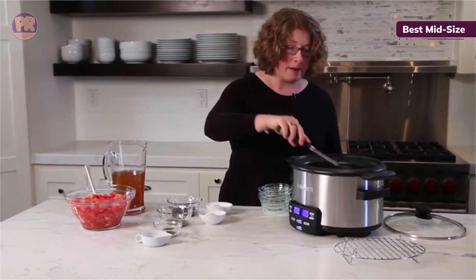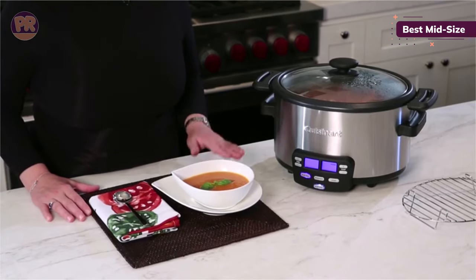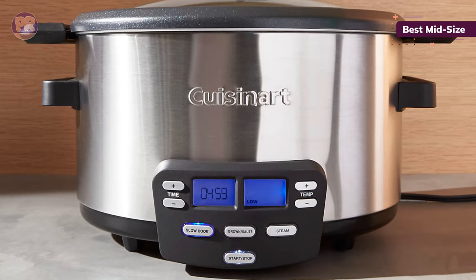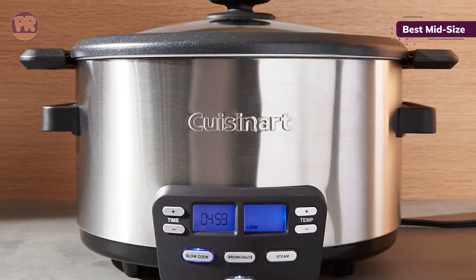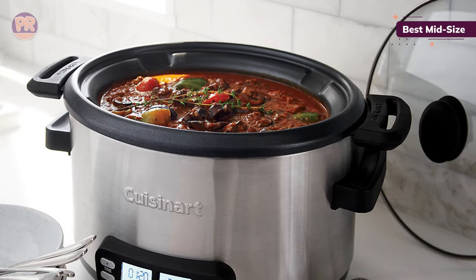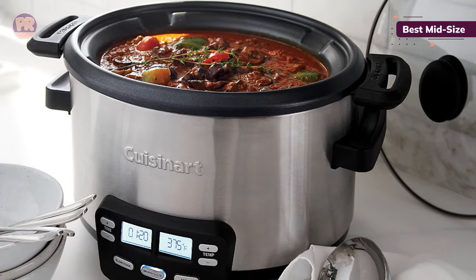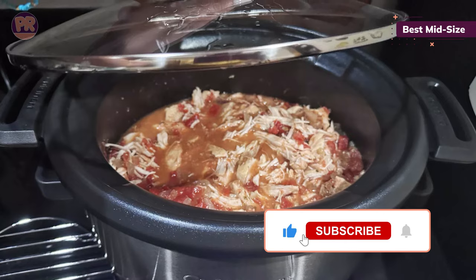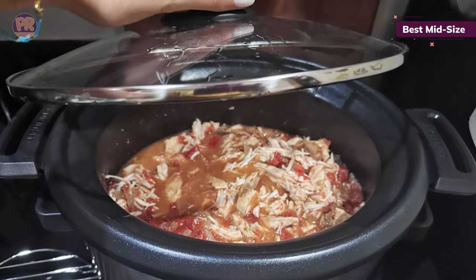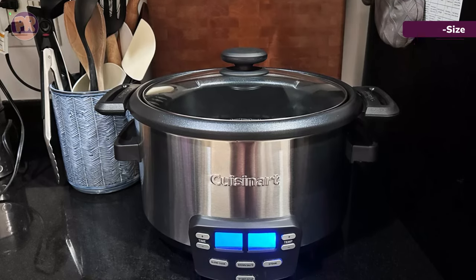We were especially impressed with the chicken breast, which is a notoriously hard food to get moist and tender without overcooking. At first it seemed to be boiling, but the results were perfectly juicy once complete. We gave the silicone gasket around the lid high marks — it added extra security and prevented any steam from escaping during cook time. The outer casing doesn't get hot either, so it would be great to leave out at a party, even if there are little kids running around. One small note: there's no way to manually turn on the keep warm option; instead, once the timer runs out, it automatically switches to this setting.